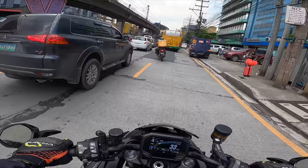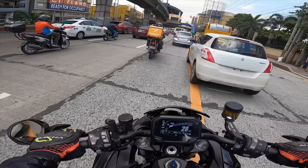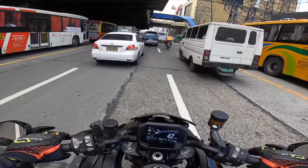The box is a little bit big, so I ordered an Angkas rider too. I don't know the place, so I am following him because he has a map. I don't have a phone holder on my bike, so I'll just follow him.